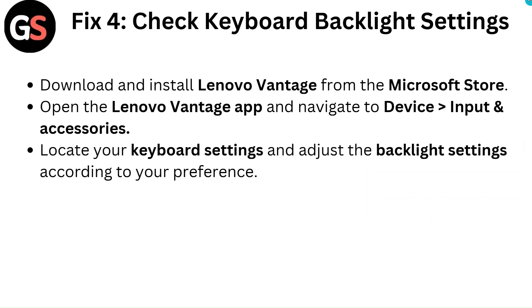Fix 4: Check keyboard backlight settings. Download and install Lenovo Vantage from the Microsoft Store. Open the Lenovo Vantage app and navigate to Device, then Input and Accessories. Locate your keyboard settings and adjust the backlight settings according to your preference.